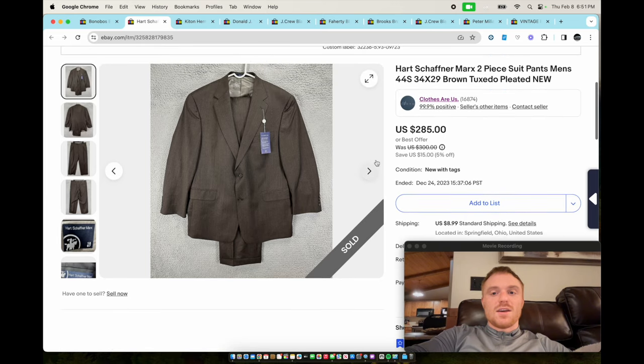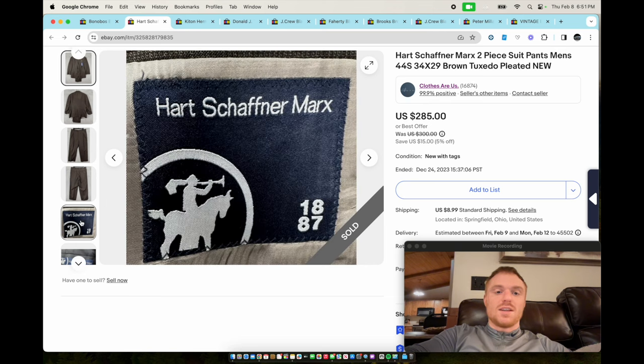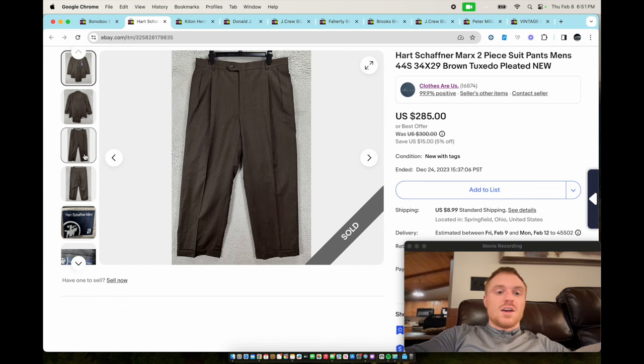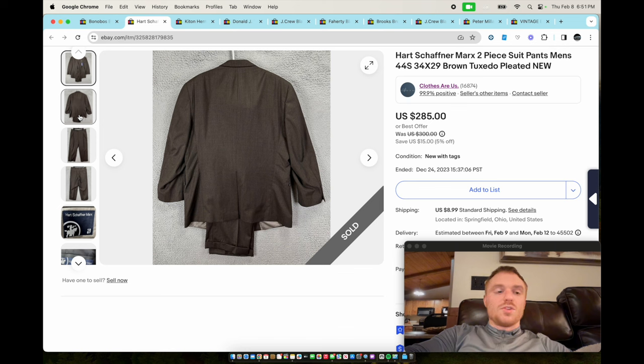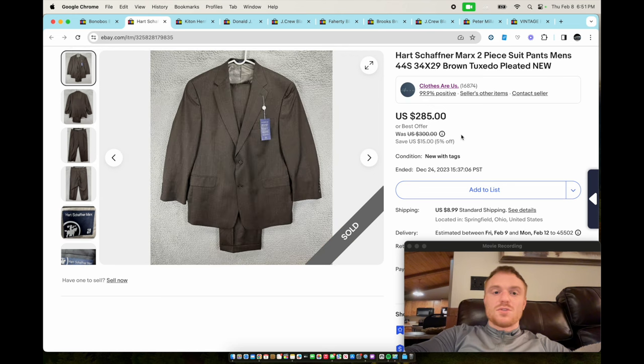Next we have a Hart Schaffner Marx two-piece suit. This has the benefit of being new with tags, which adds quite a bit of value. But this would still be a $100 suit if it wasn't new with tags. This sold for $285 — it took about two months to sell, but we only paid like $10 for it. The size was a 44 Short, so keep that in mind.